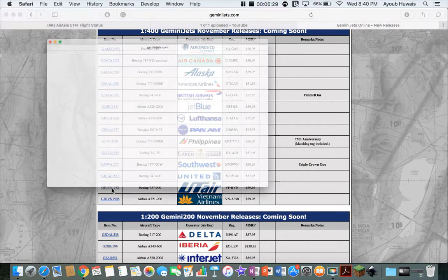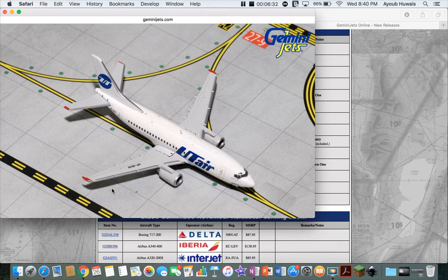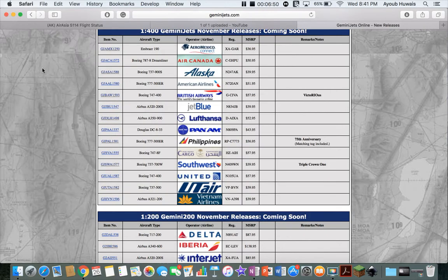Next up is a strange one — a UT Air 737-500. A very cool looking plane. I really like the details on the wings and the tips with the red. Don't know why they made it though, because I don't think anyone I know is going to get it. UT Air is of course Russian, based out of Vnukovo Airport.